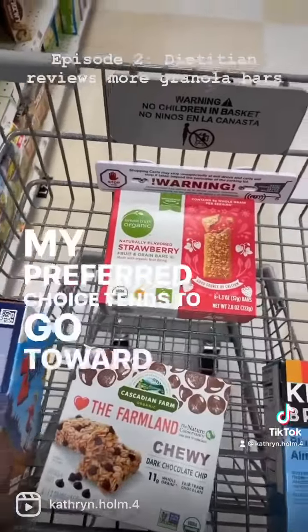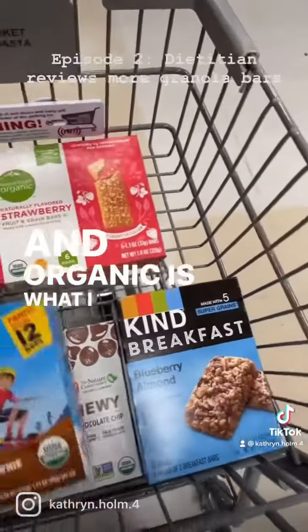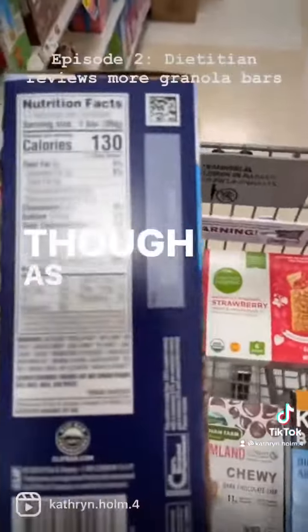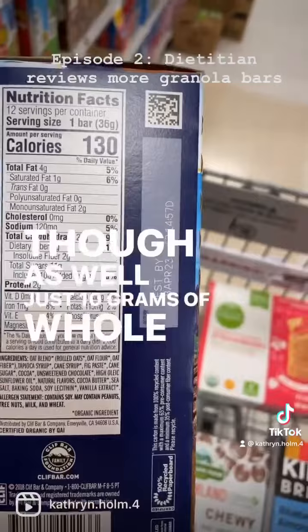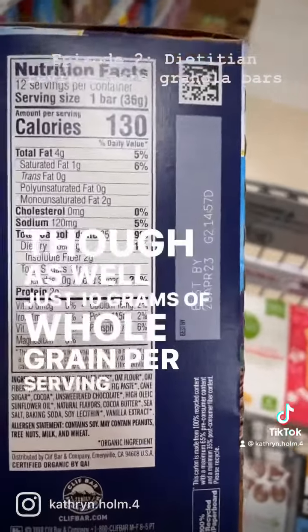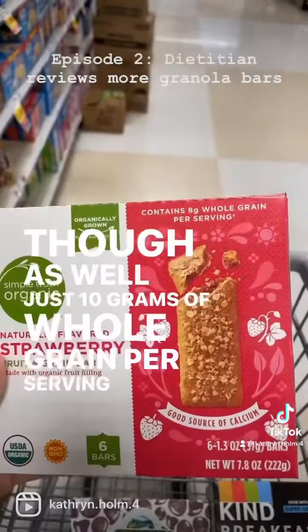My preferred choice tends to go toward the whole grain organic options. These are all organic choices, but they also have to pass the kid test. This one has 10 grams of whole grain per serving and 10 grams of added sugars, with fairly simple ingredients. There's no perfect bar — some options have more ingredients on the list.